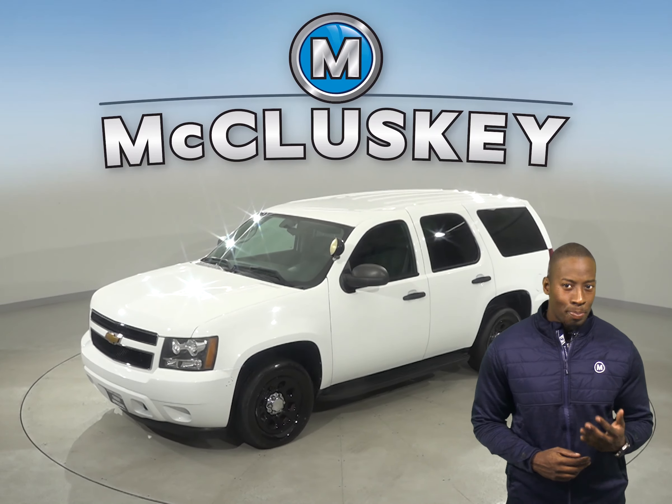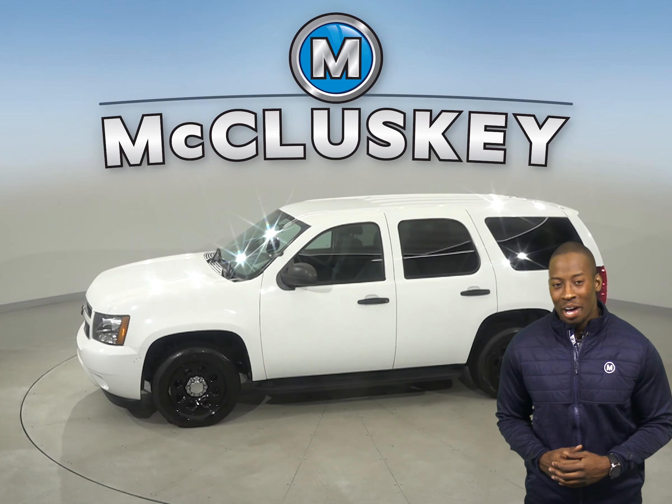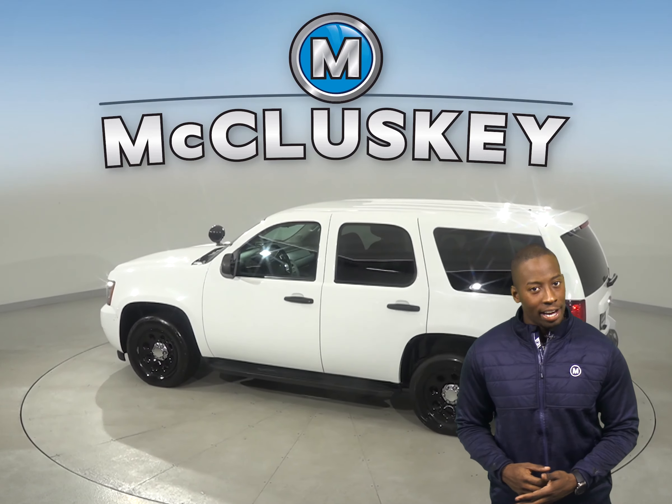If you're in the market for a spacious SUV, then this 2012 Chevrolet Tahoe may just be what you're looking for. This Chevrolet will be able to handle nearly any terrain with its ABS brakes and traction control.